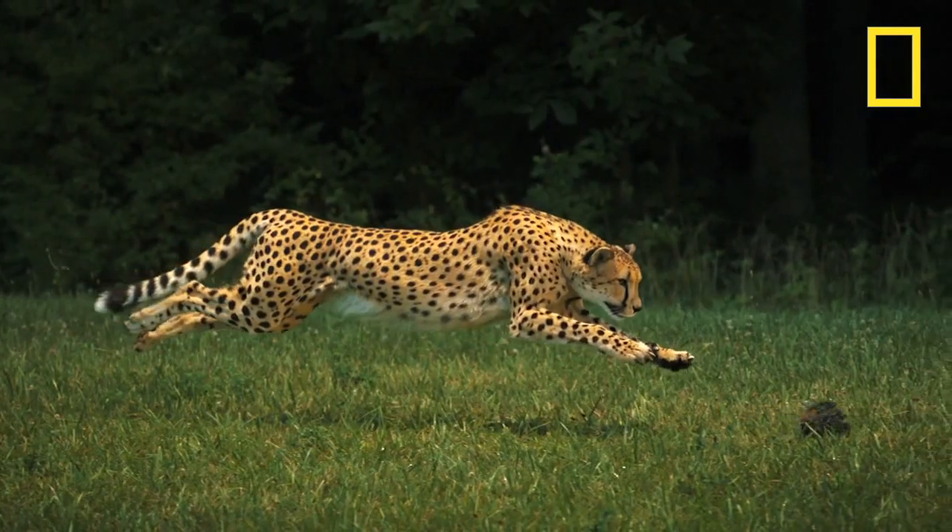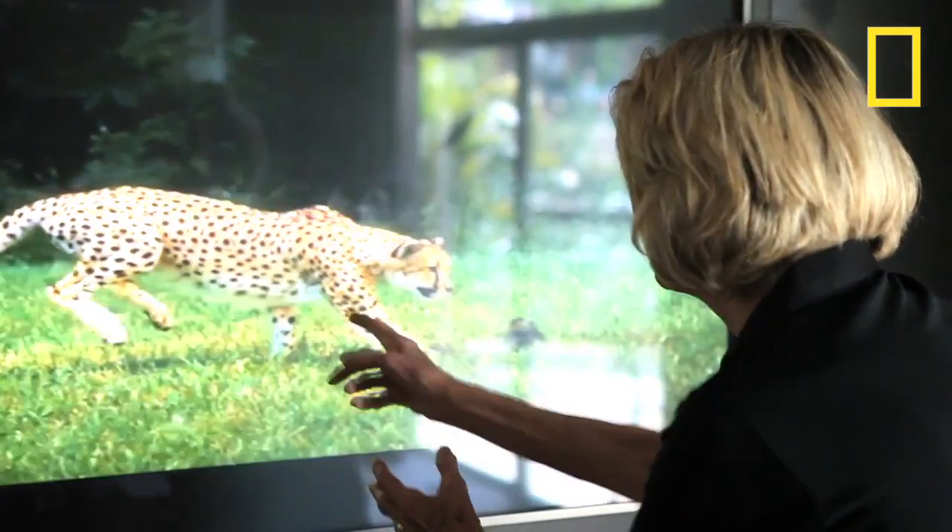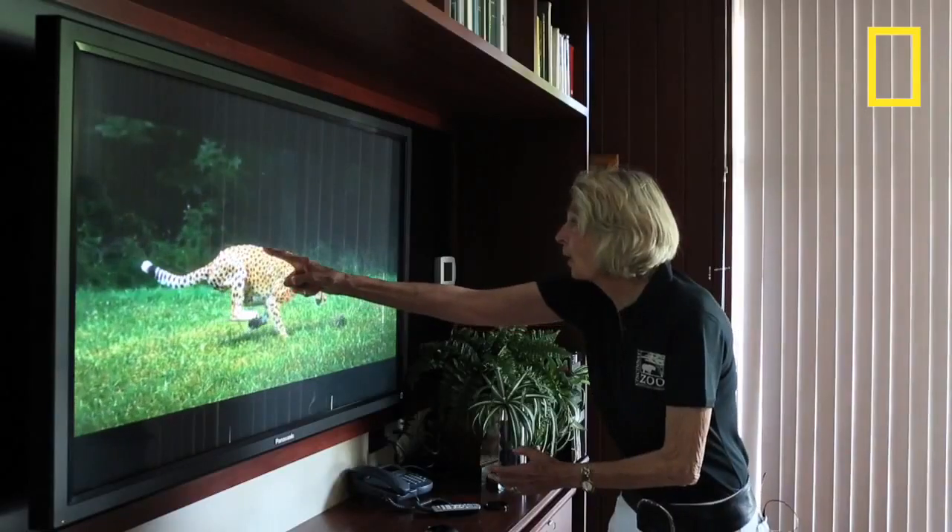Look at his back. Watch the back — it's down. Now watch when he comes together. Watch when his hind feet come up. Look at the back — go up.